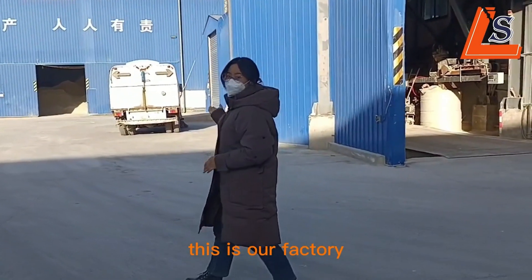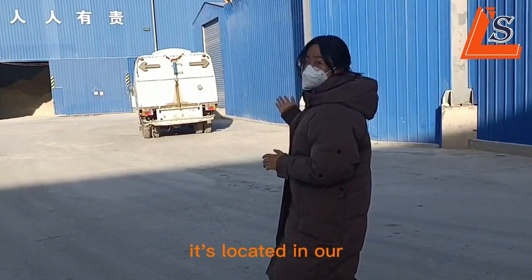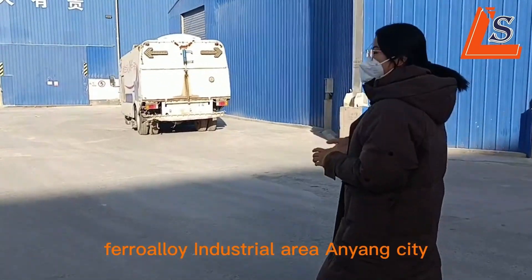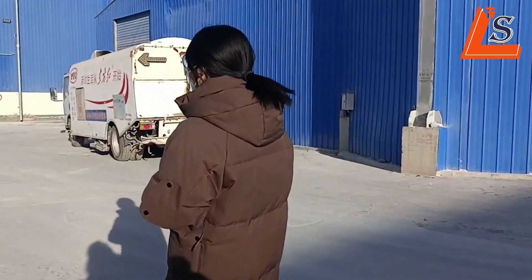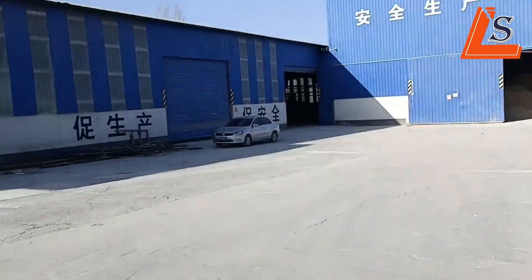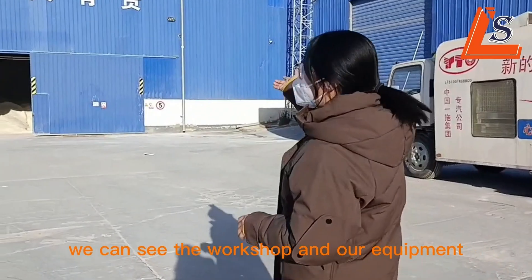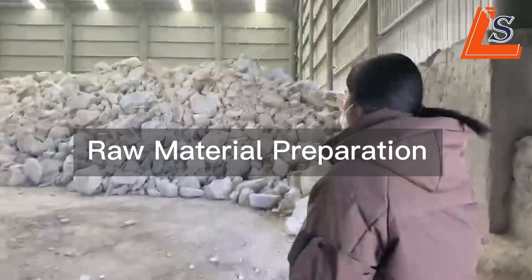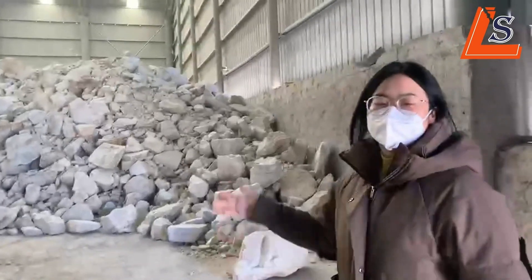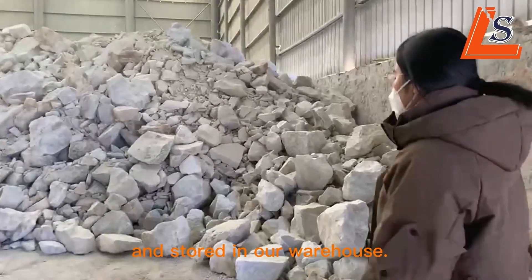This is our factory. It's located in our Ferro-Loi Industrial, Aiyong City, near the Qingdao and Tianjin port. We can see the workshop and our equipment. Natural raw materials are transported and stored in our warehouse.